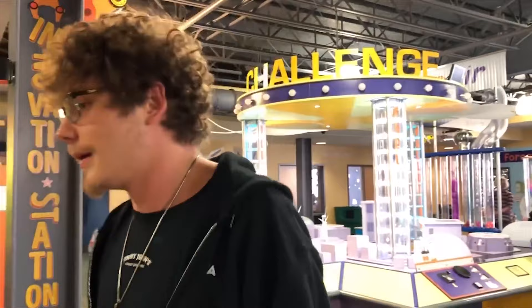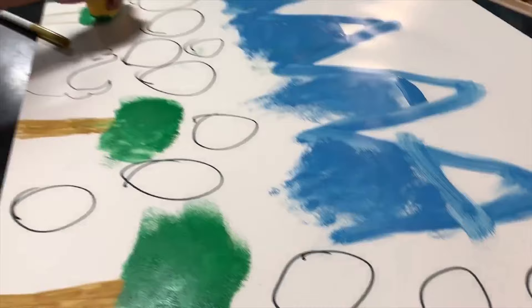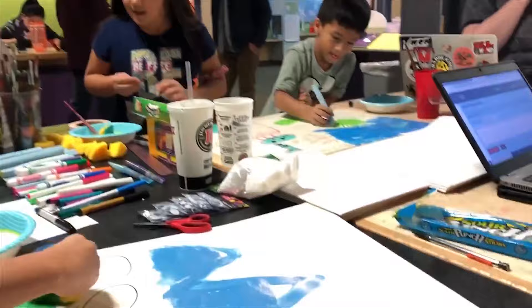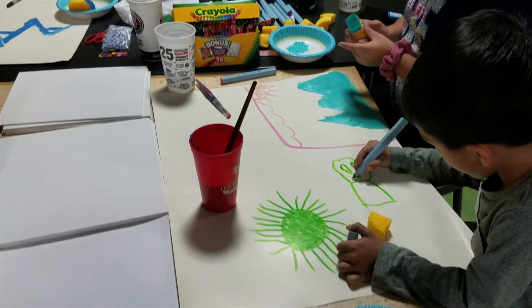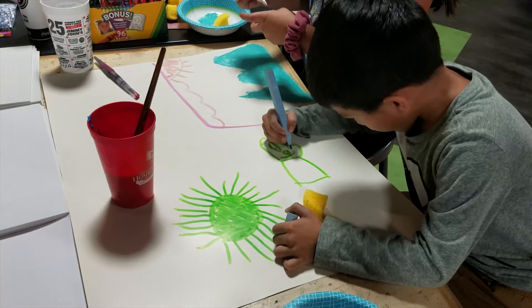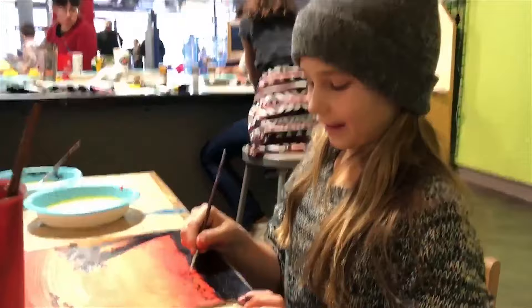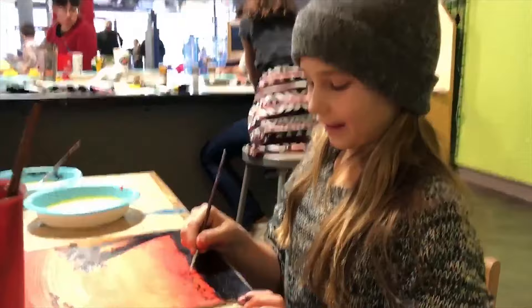It's gone well so far — we've got a good turnout so far. Are you having fun? What are you trying? Sunset. Oh it looks so good!